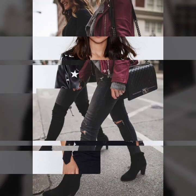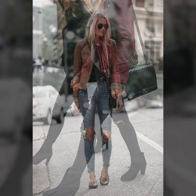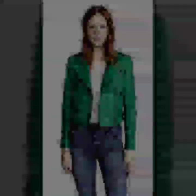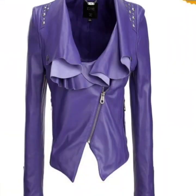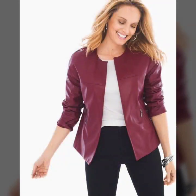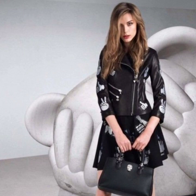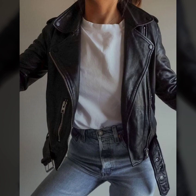So guys, let's get into the video. Today I'm going to share with you the most fabulous designs of men's outfits — jacket designs that are beautiful, trendy, good-looking, stylish, and gorgeous. Beautiful leather jacket designs for stylish girls. I must suggest you watch my video till the end, and if you want to buy these beautiful trendy and good-looking leather jacket designs.